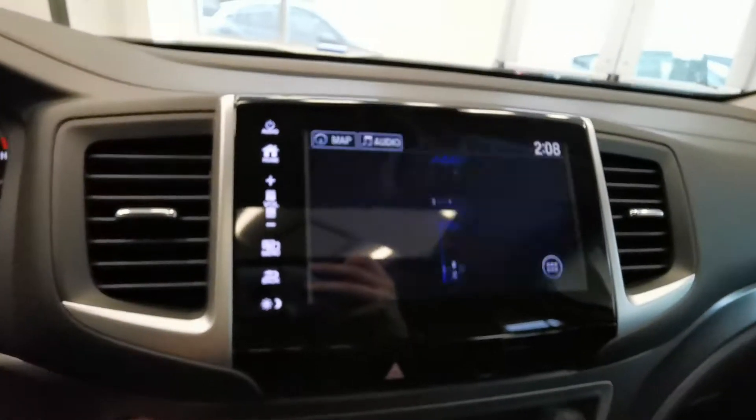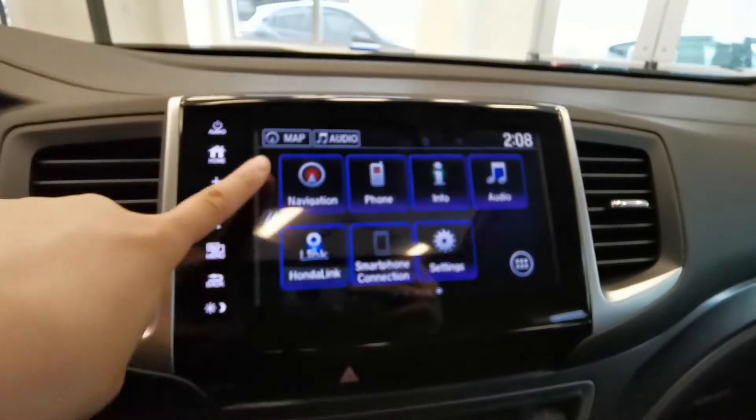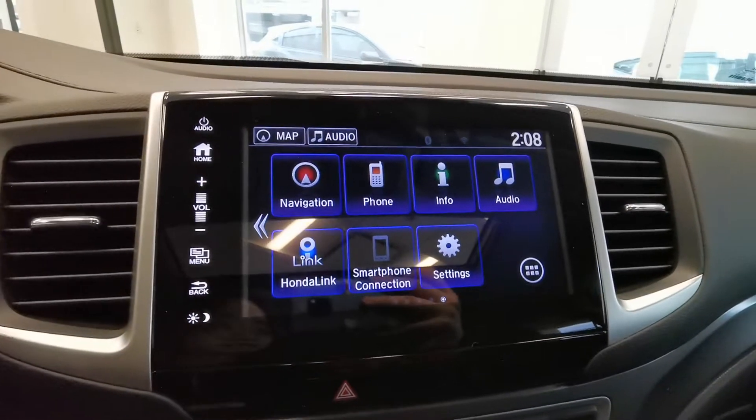This car comes with navigation, CarPlay, and Android Auto.